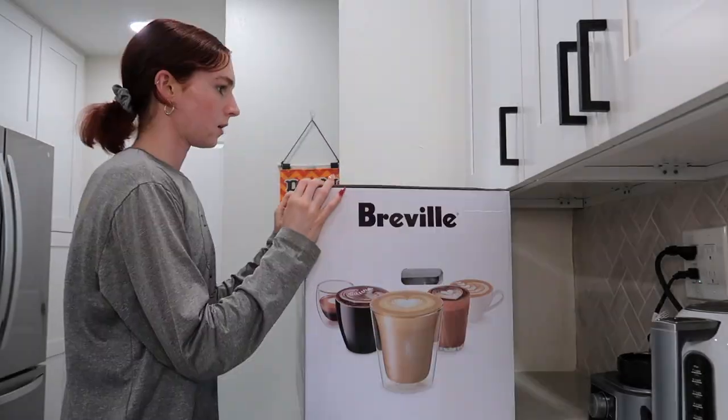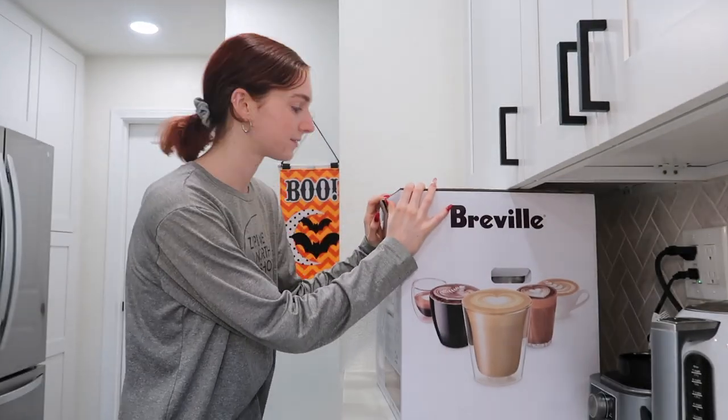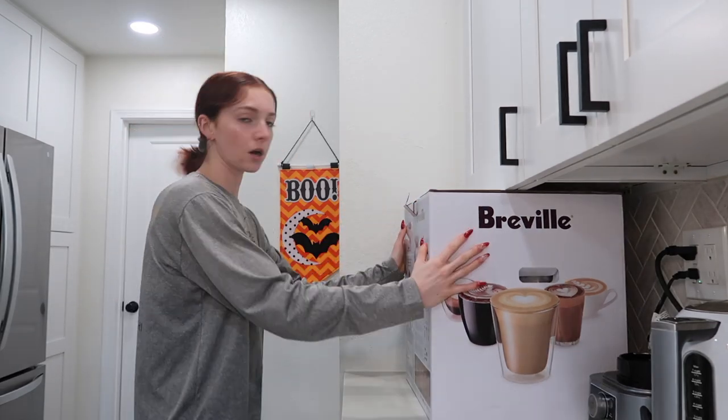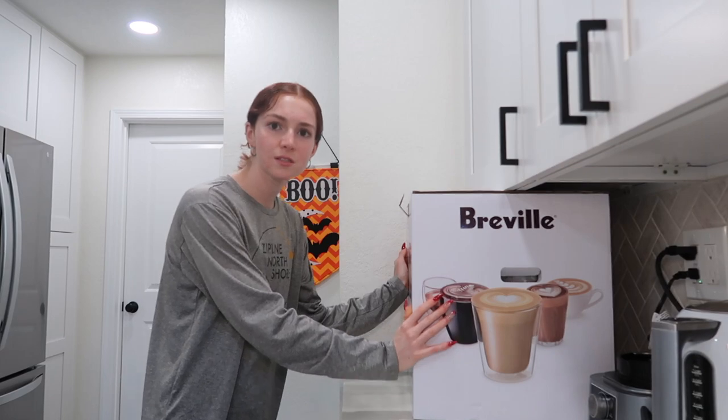I hope it's tall enough. This might be a process. It literally fits. Okay, so this is the box — that's barely fitting. Box wise, it should fit perfectly. Oh my god, it's 22 pounds. Damn, I'm strong. There's an app!